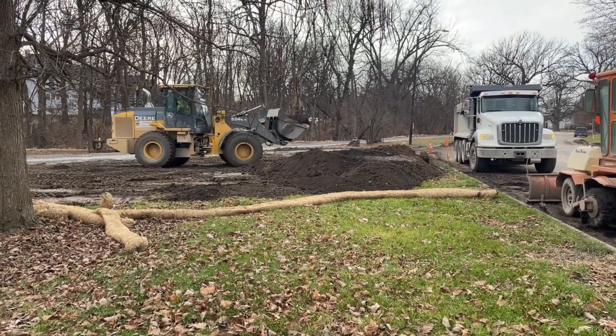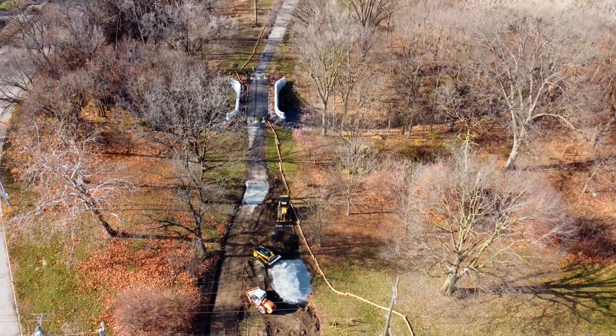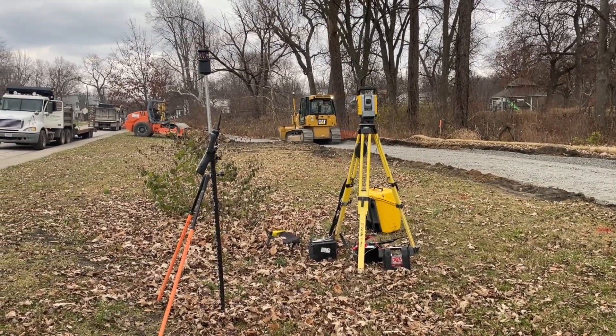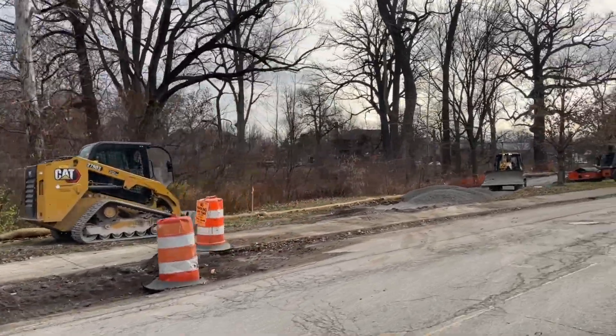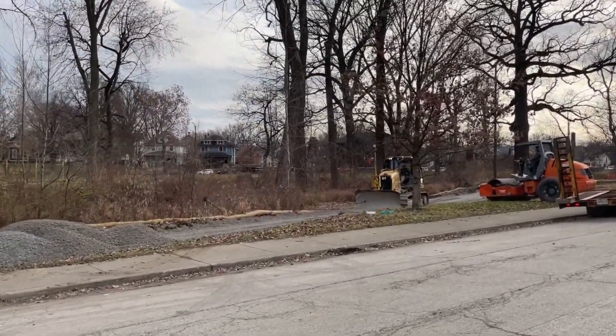I haven't even tried to count all the machines and equipment up and down the road. They have so much going on all at the same time. Quite an operation. I haven't seen any problems, but I would imagine it's quite a task for the people managing this, keeping all these things going at the same time.